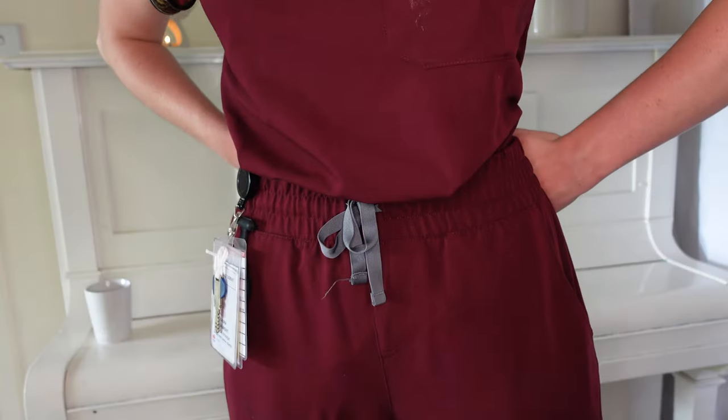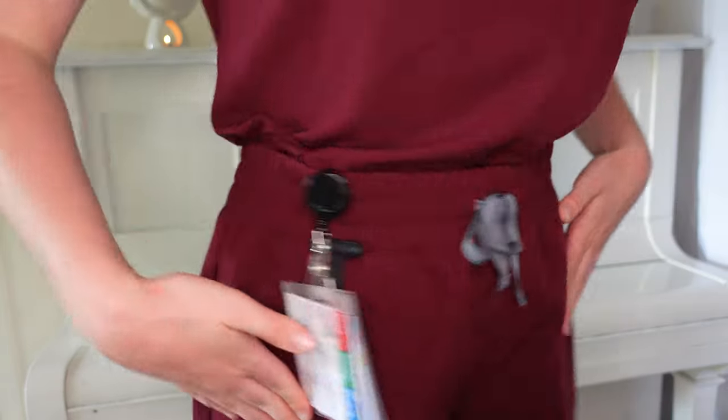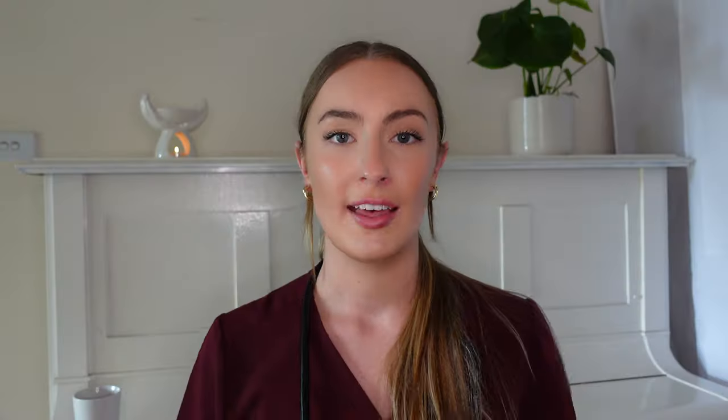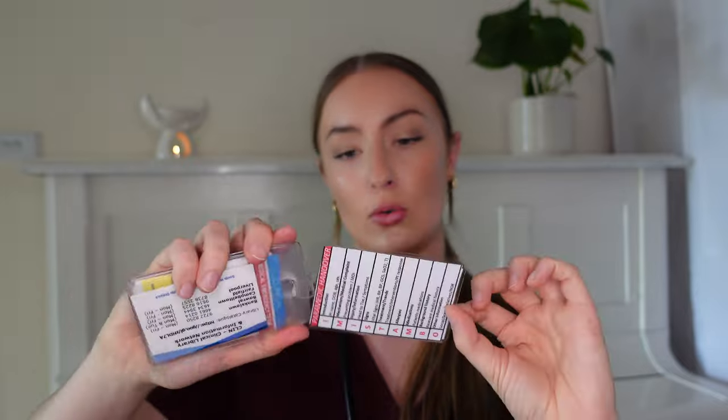Moving on down to my pants pockets. Down on my pants I have two top pockets and one cargo pocket down on my thigh, and I've actually got pockets on my butt too. The first and most obvious thing down on my pants is my hospital ID — I have on the front my swipe card to access the hospital. On the back of that I have the emergency calling criteria, a library card, and a Glasgow Coma Scale cheat sheet and the paramedic handover protocols, which I was actually given by a paramedic and it's really handy.